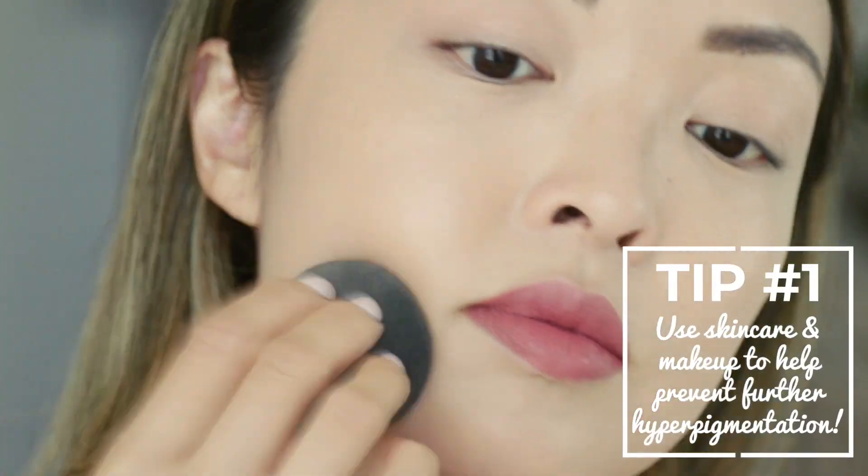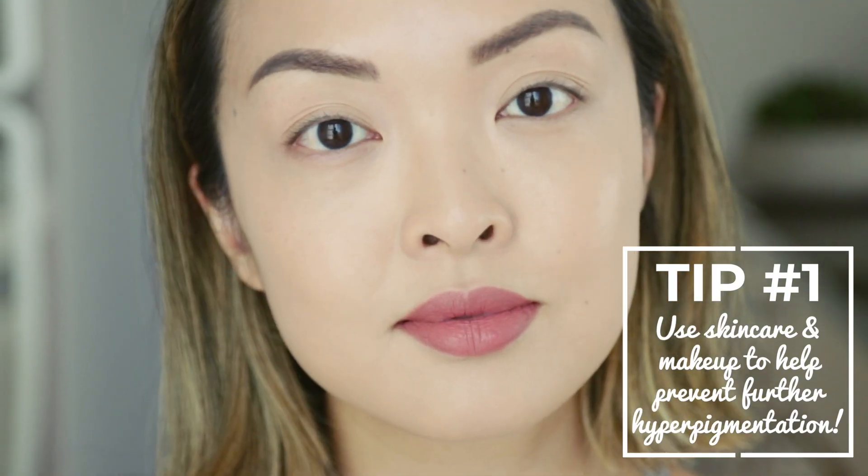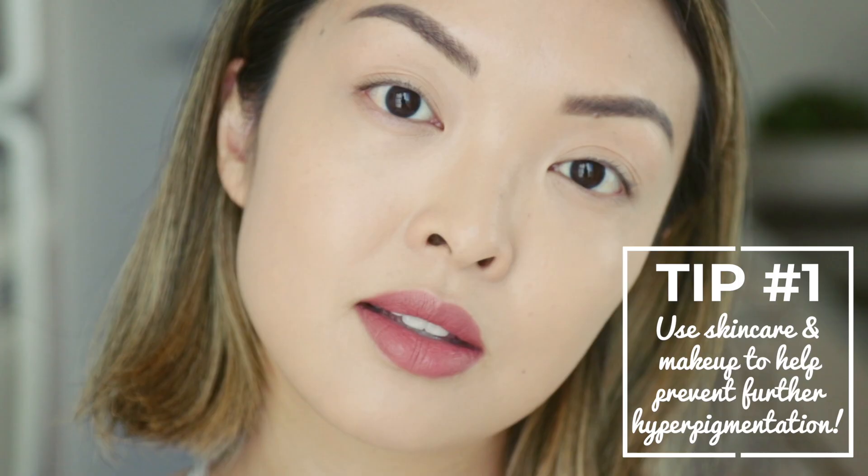Taking my damp beauty blender, I'm going to blend this all out. Makeup can cover it up, but the ingredients I use — like SPF, vitamin C, rose oil, and the pore correcting treatment — will help in preventing more pigmentation and dark spots from coming up.